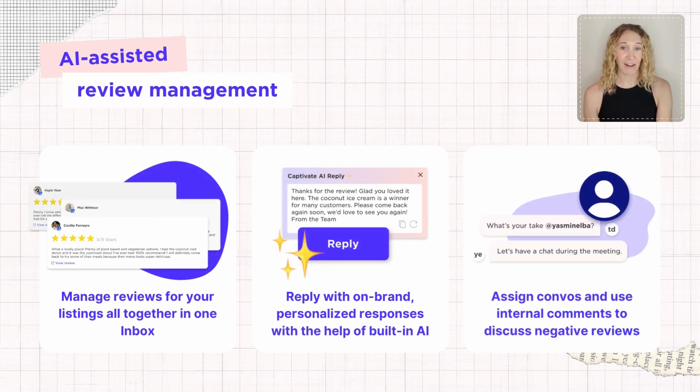Don't let user feedback fall into the cracks. Sked's all-in-one inbox lets you easily manage reviews and questions alongside all your other social conversations. Our AI-generated responses save you time and ensure you maintain a consistent, professional brand image and avoid templated and boring canned responses.